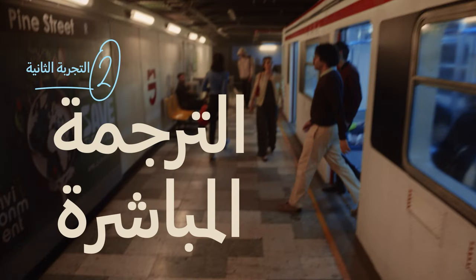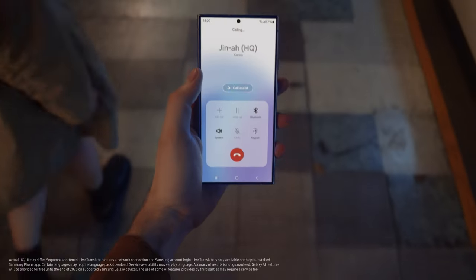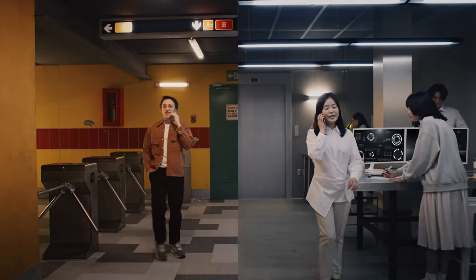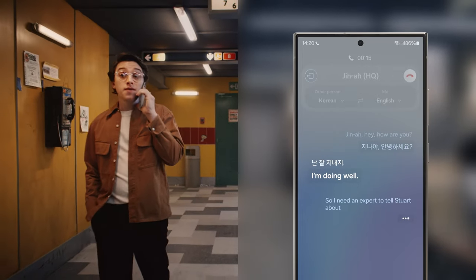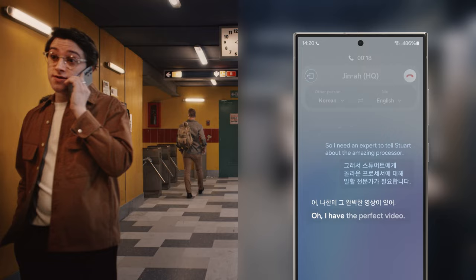With Live Translate, I can speak a bunch of languages with my own real-time translator. Let me call one of the engineers from Korea and show you. Hello! Hey Gina, how are you? I'm doing well. I need an expert to tell Stuart about the amazing processor. Oh, I have the perfect video.